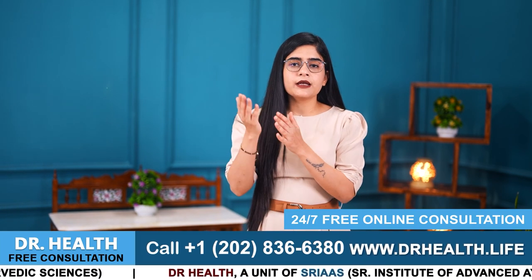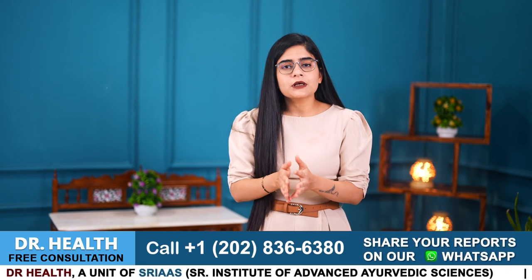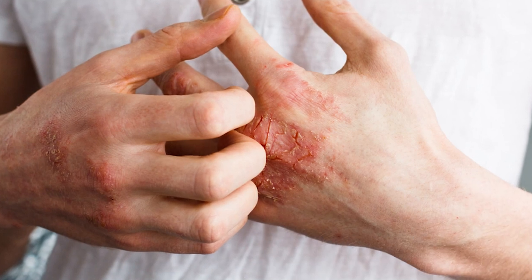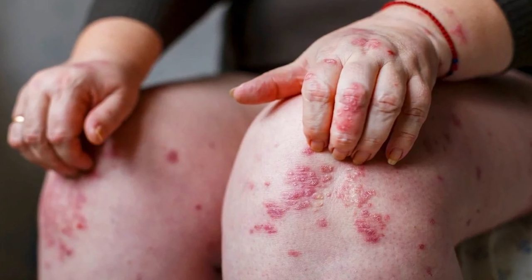Its moisturizing effects alleviate dryness and scaling associated with psoriasis, promoting healing and reducing discomfort. The natural compounds present in aloe vera gel also assist in reducing itching and inflammation, providing great relief to those suffering from continuous burning and itching sensation on psoriasis patches.